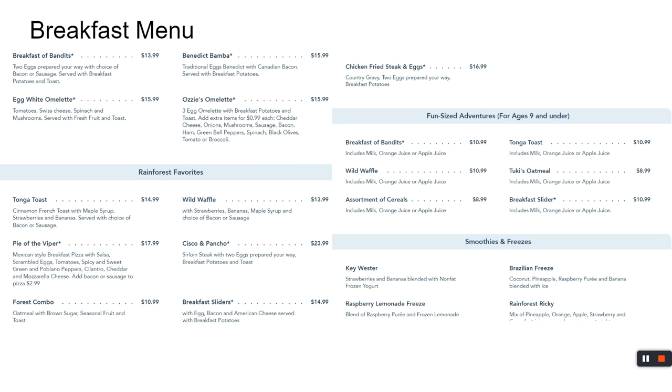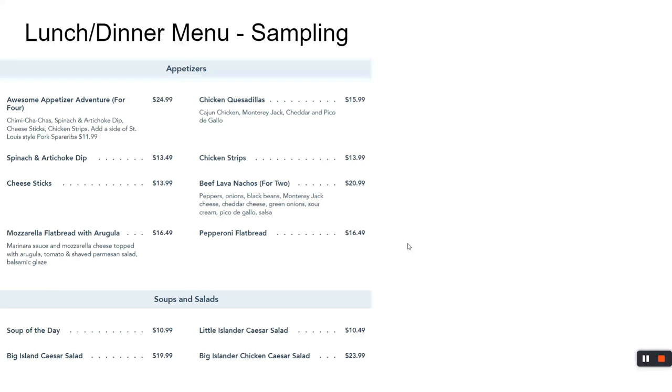The breakfast at Disney World is pretty cool because logistically you get everyone rounded up and there's motivation to get there because they're hungry — no one's dilly-dallying. So if you've got an early crew and want to get to the park and enjoy a breakfast, here you go. Then you move on to the lunch and dinner. Here's what is under the appetizer section — hit pause if you want to enjoy it. Appetizers are a pretty good way to kick off the day.